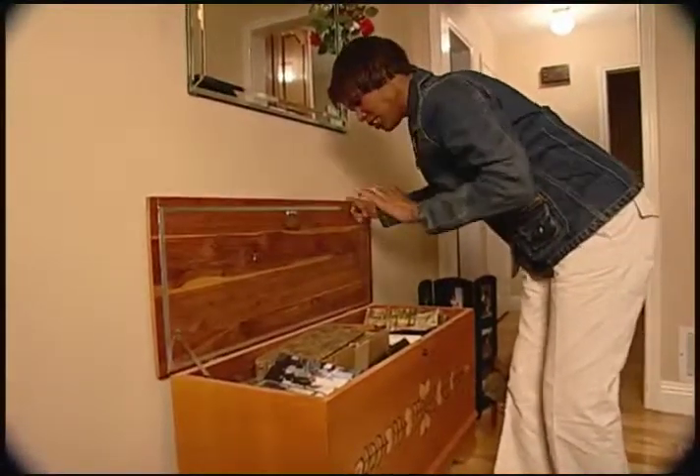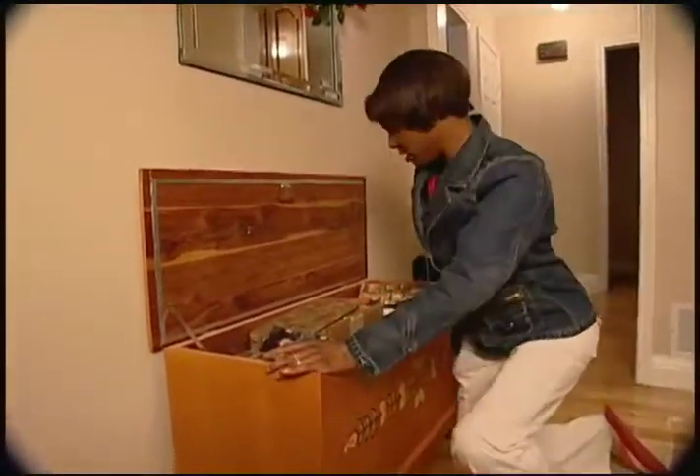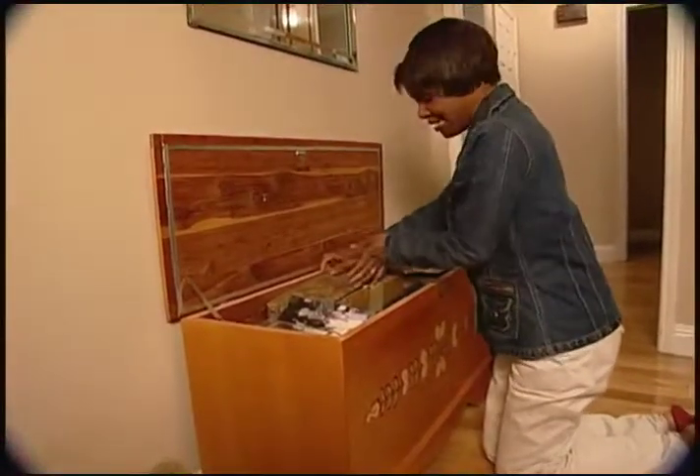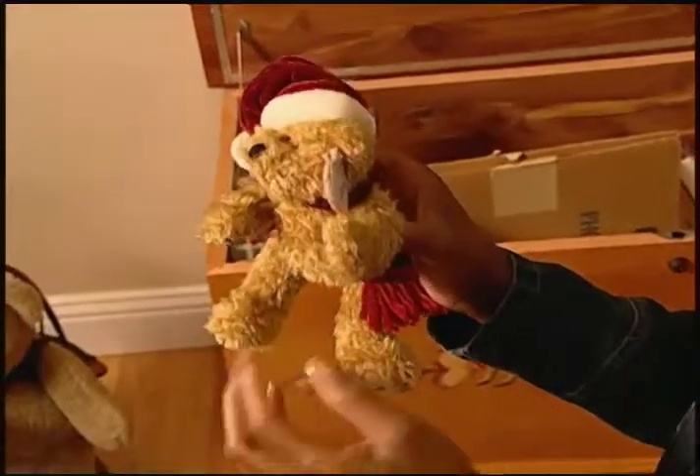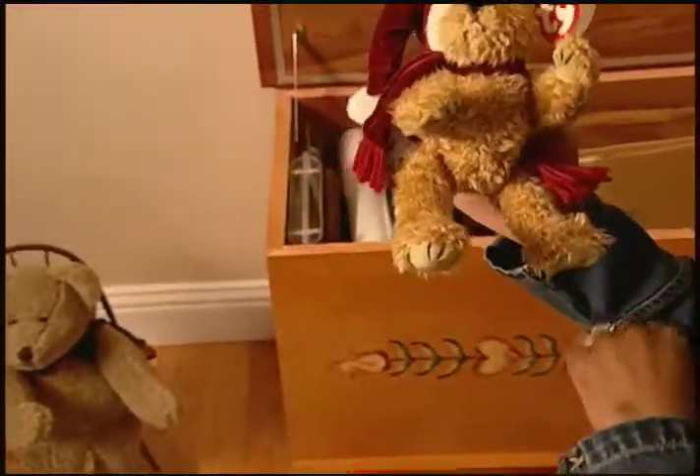Yes, this is where I keep most of my ornaments that I pull out every year. I try to keep them in a dust-free box. Thirty-three-year-old Shawnee Brown says she's not a Grinch, but she is allergic to Christmas.